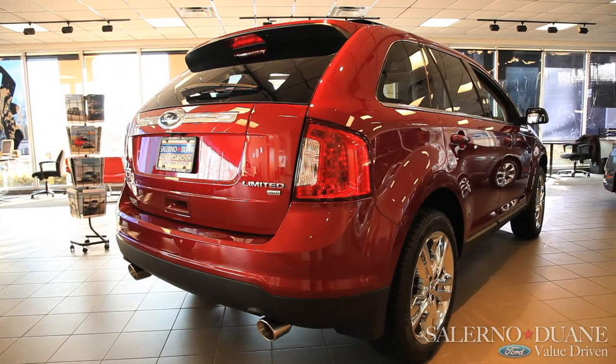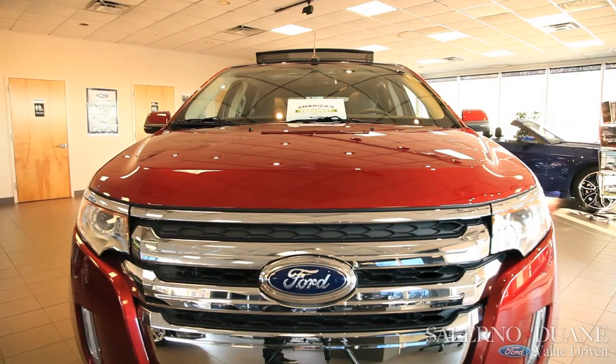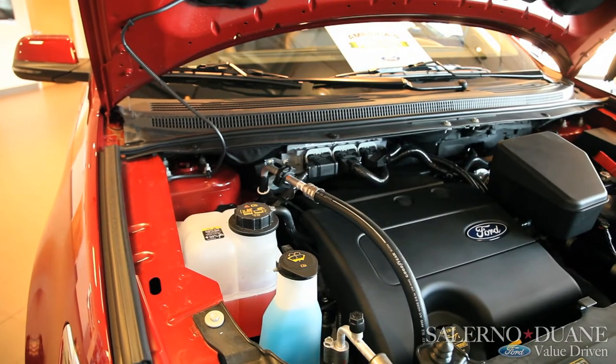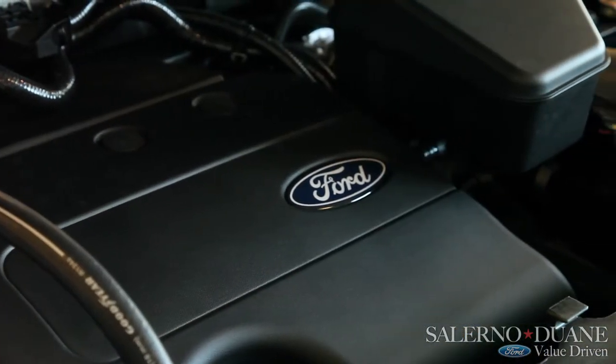The Ford Edge will start with the SE, that's our entry-level model. It's available in both front-wheel drive and all-wheel drive. The fuel economy maxes out at 30 mpg highway, and that's with your 2.0 liter EcoBoost 4-cylinder motor available with all models.